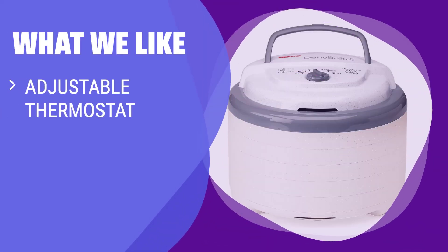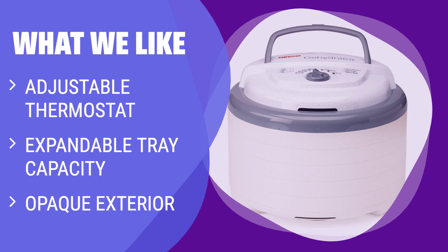What We Like: If you are looking for a food dehydrator that can preserve nutritional content and speed up dehydration, you should consider this one.